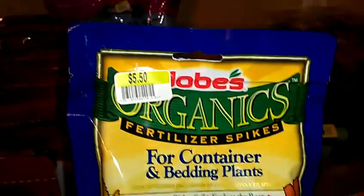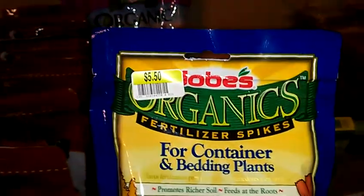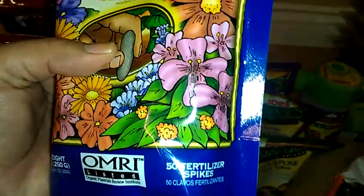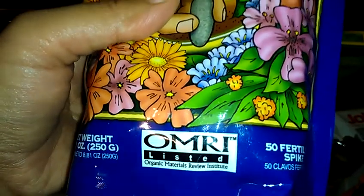They also had the Jobe's Organic Fertilizer Spikes for container and bedding plants. These were on clearance for $0.55 a pack, and it's a pack of 50 fertilizer spikes — I don't think that's a bad deal. And they're all OMRI, which is Organic Materials Review Institute listed, so I guess that's a good thing.